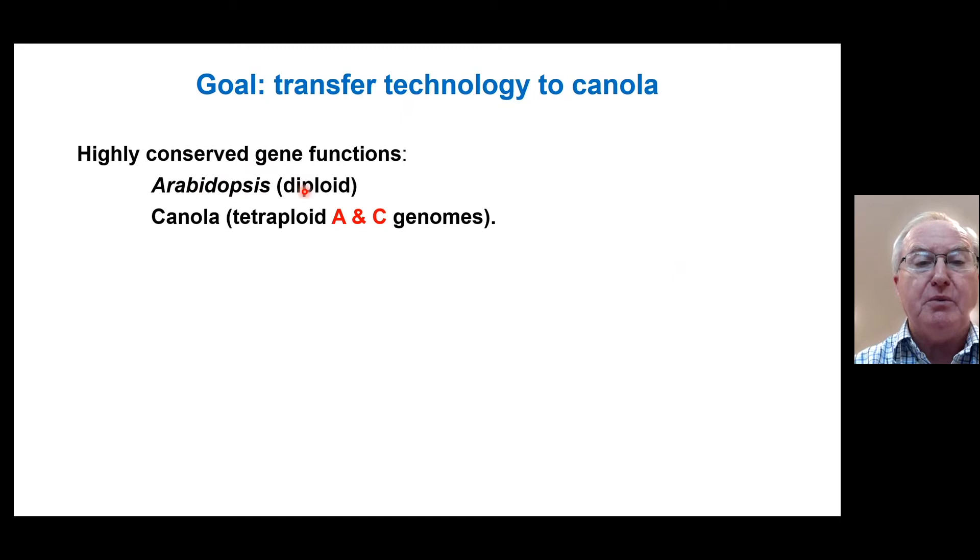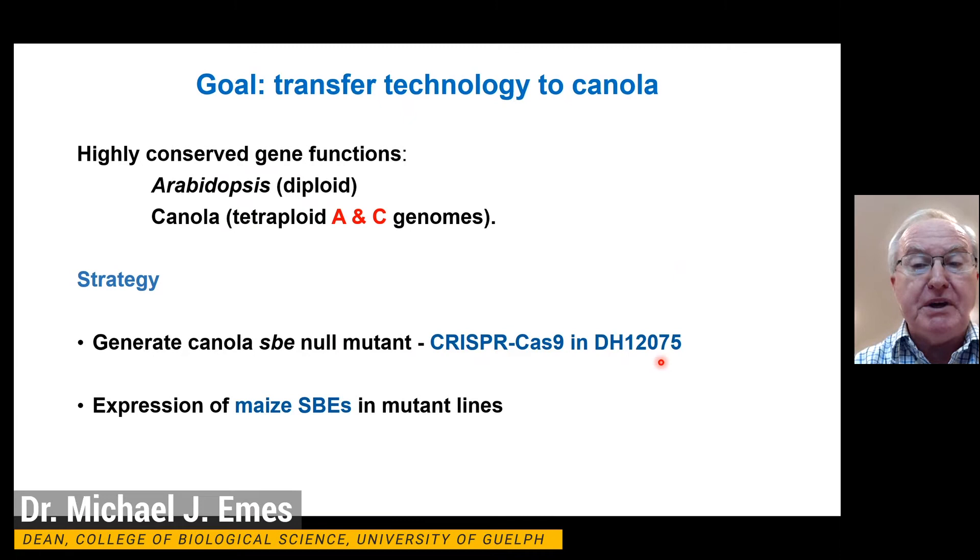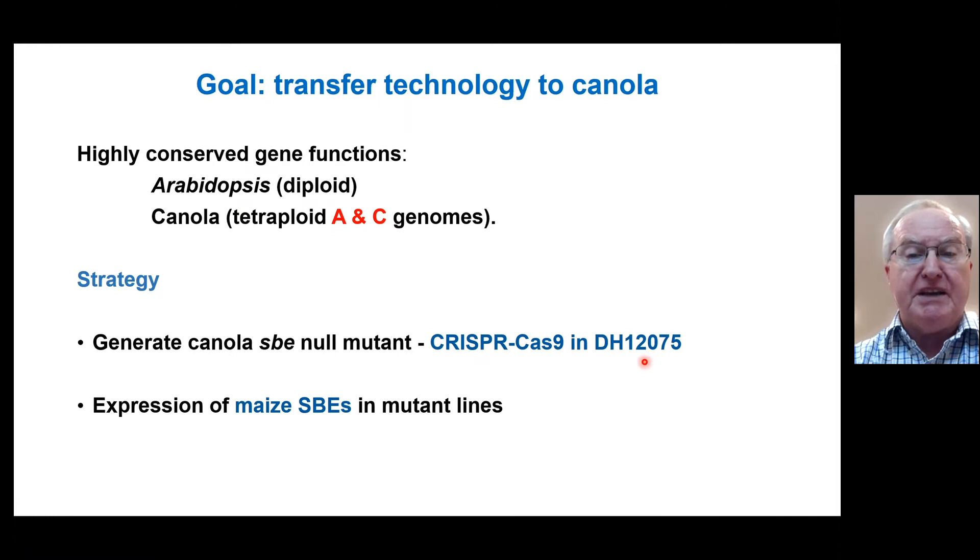The rationale for this is fairly obvious. Arabidopsis is a diploid, but it's also a member of the brassicaceae, and many of the genes are highly conserved in canola, which is a tetraploid with two genomes, A and C. The strategy we adopted was to generate a canola null mutant using CRISPR-Cas9 gene editing. We chose to do this in the double haploid cultivar DH12075, partly because the genomic database developed by Isabel Parkin allowed us to investigate the different genes involved in starch branching. Having made mutants in canola, we then intended to express the maize starch branching enzymes in those mutant lines.